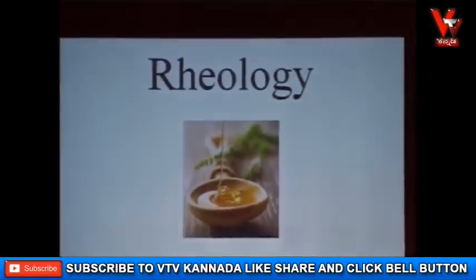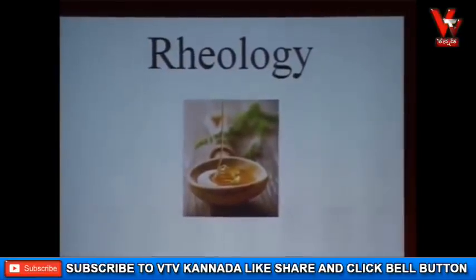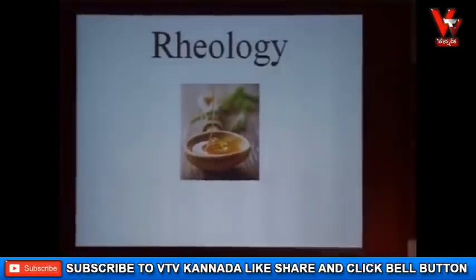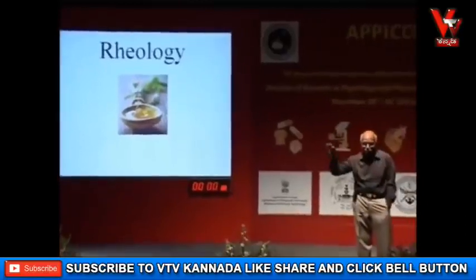How many of you have heard the science of rheology? It's a new branch of physics. Rheology deals with fluid flow. And if you know rheology, you will forget Newton's laws of determining speed and gravity.